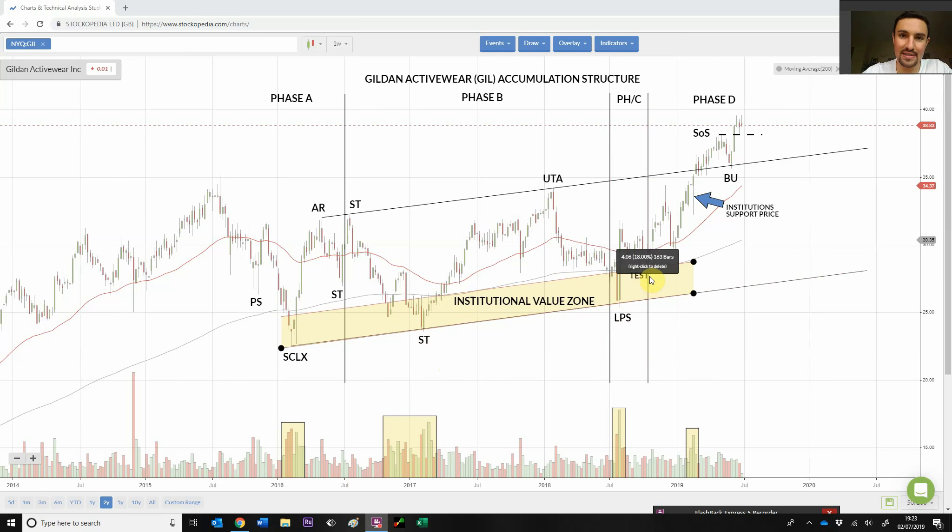As we come down for Phase C and we get the LPS here, you can see again an increasing volume signature — price goes up about 25% within the week, probably earnings related. So again, we've got institutions coming in here whilst we're in the value zone. Yes, there's a lot of supply on this red candle bar here, but there's also a lot of demand going in there as well.